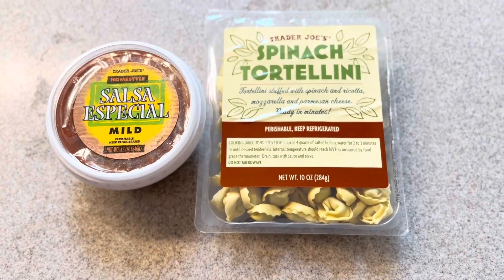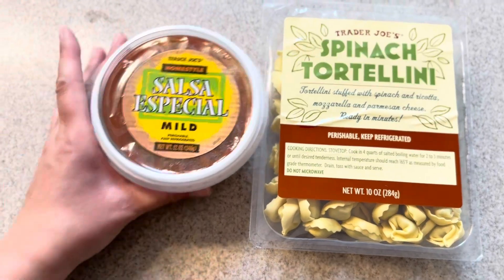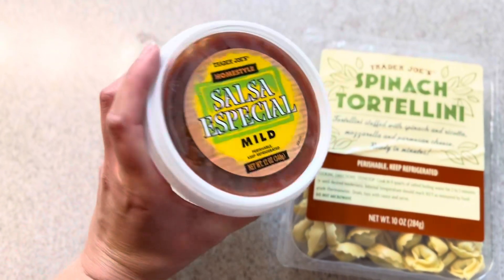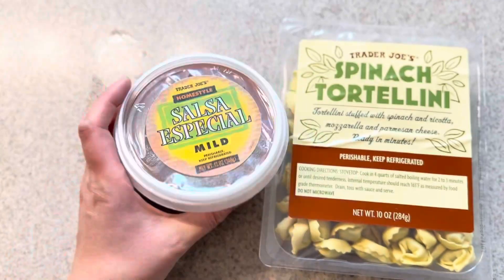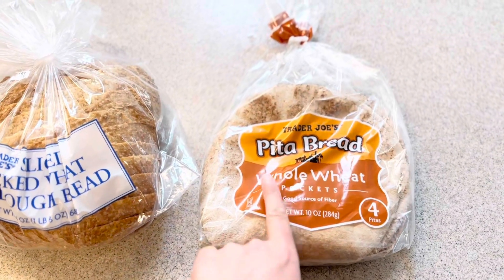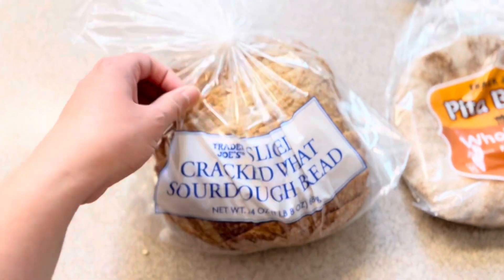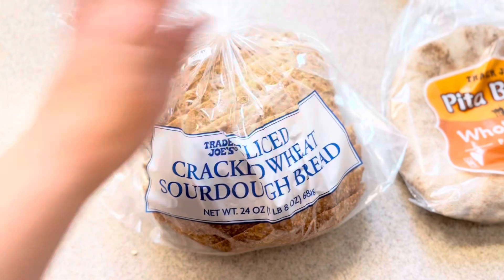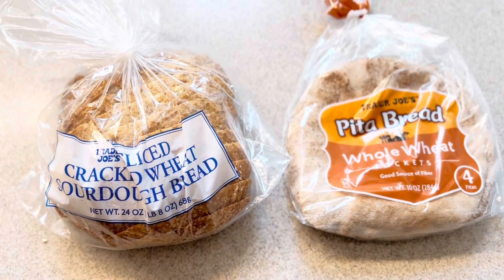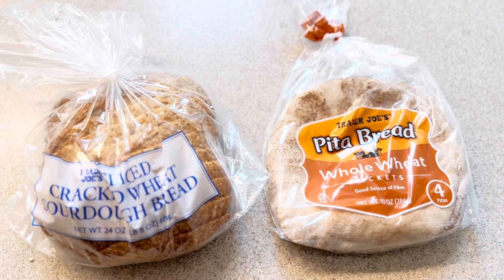For refrigerated goodies, I only got two: spinach tortellini, which I haven't tried before, and a mild salsa to use in rice bowls. For bread, I got whole wheat pita bread pockets and cracked wheat sourdough bread. I usually make all our bread at home but I'm taking the week off, so I'll keep these in the fridge and grab them as we need them.